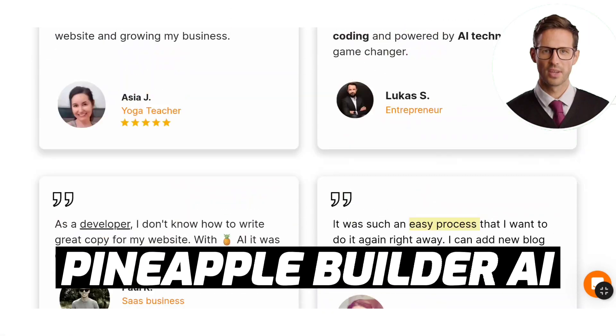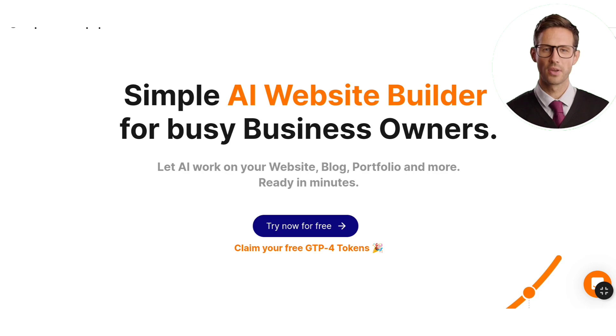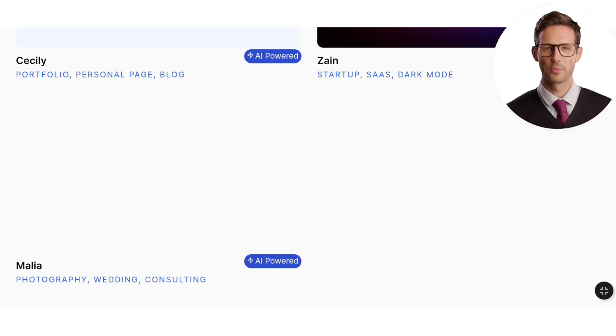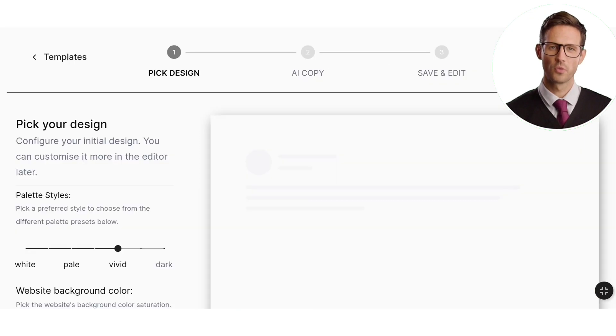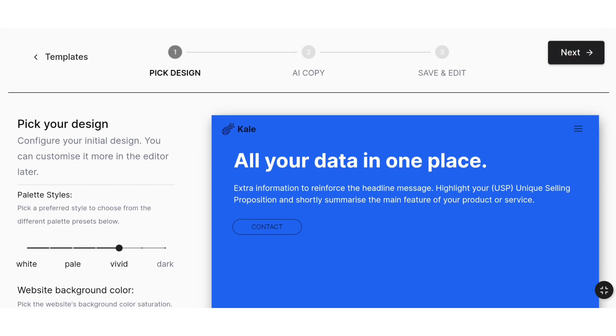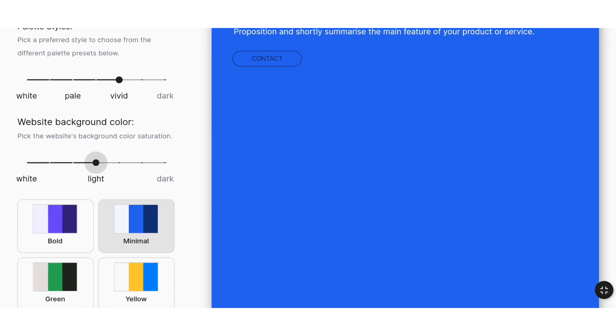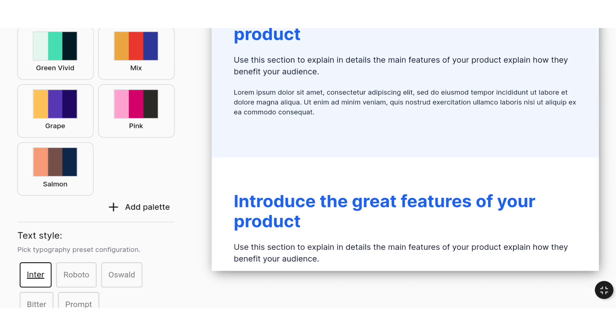Our second website builder is Pineapple AI. Click on Try Now for free. Afterward, choose a template from the options above that reflects the desired appearance of your website. Now let's proceed with selecting the color palette, website background color, and font style.